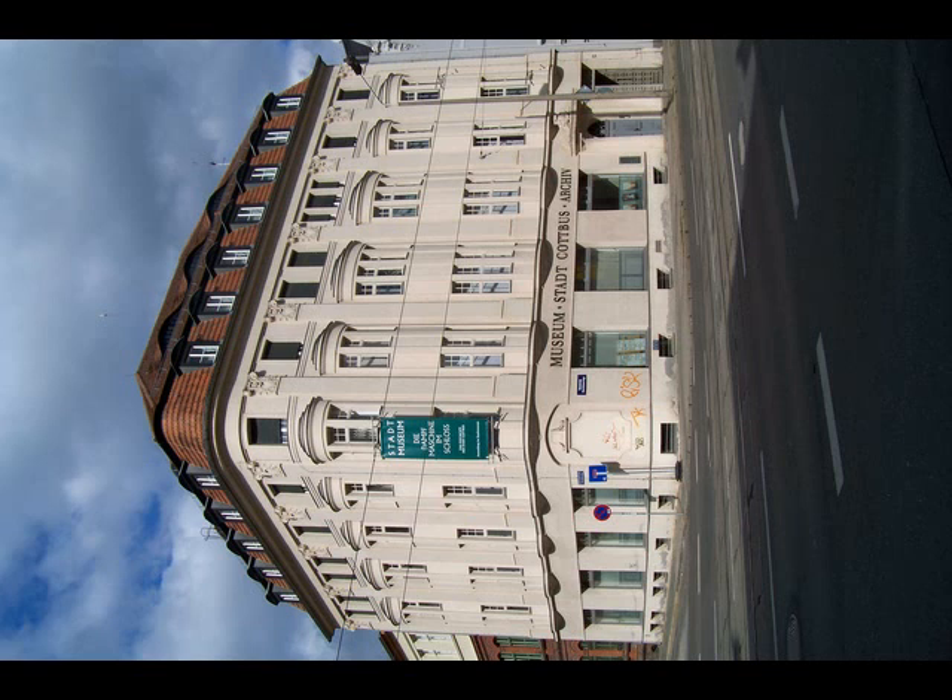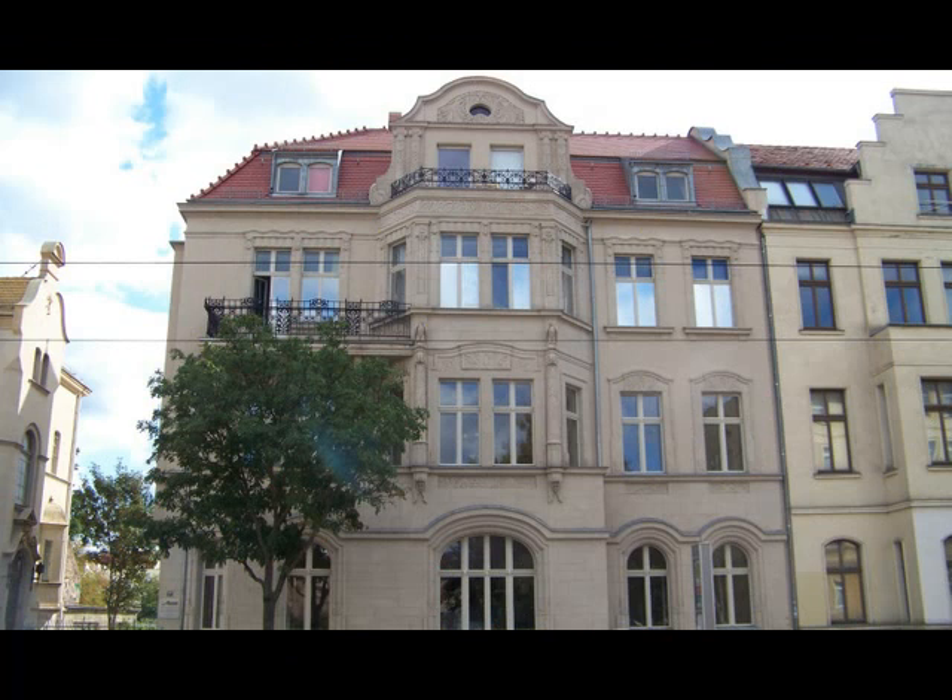Please go along to the end of Rudolf-Breitscheid-Straße. There you can discover several buildings in several styles. One of those buildings is the museum and record office containing very important documents concerning Art Nouveau in Cottbus. Now please follow me to the left into Station Street, in German Bahnhofstraße. Please stop at the next Art Nouveau building — Bahnhofstraße number 27.